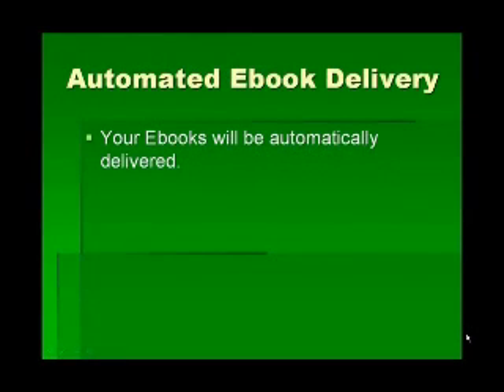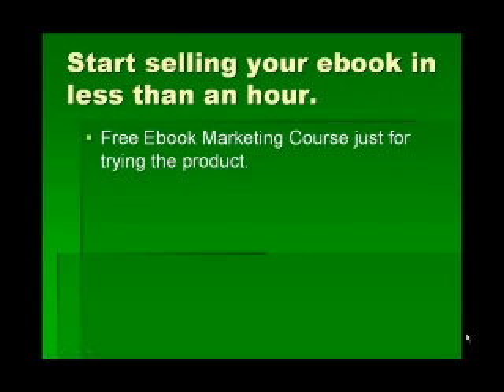Automated eBook delivery: once your business gets going, it can be frustrating for customers to buy an eBook and have to wait for you to check the email and send it. So we automate the eBook delivery — your eBook is automatically sent and delivered to your customer. You can start selling your eBook in less than an hour, and if you have it prepared, you can sign up and within 5 to 10 minutes have everything ready to start making money with your informational product.